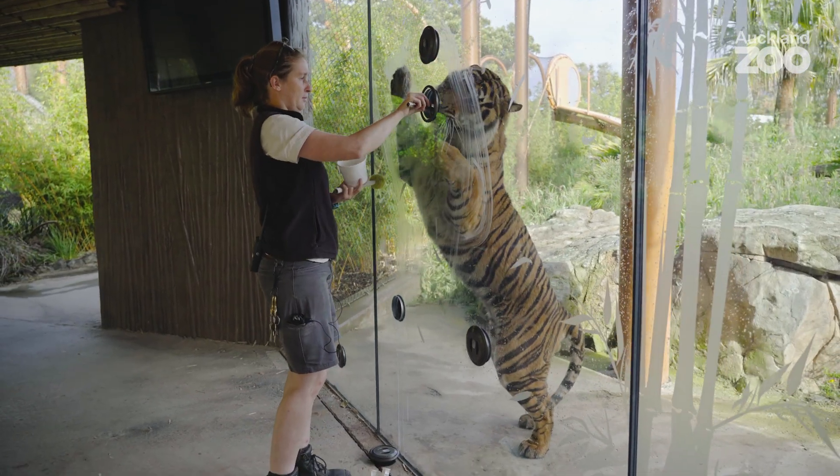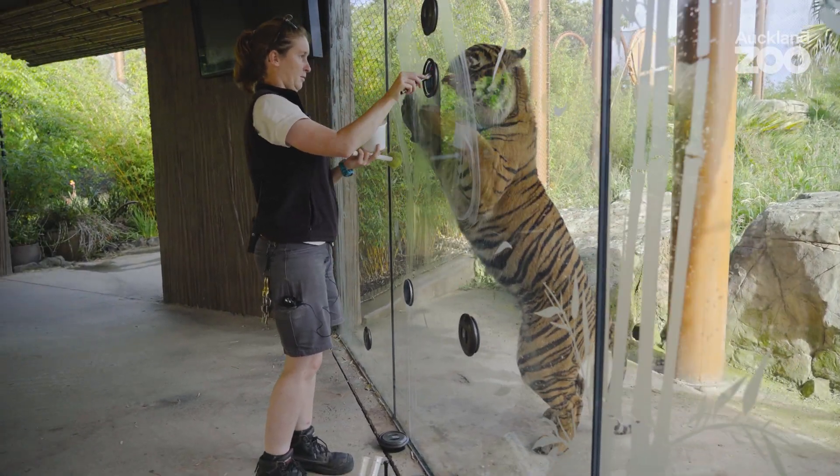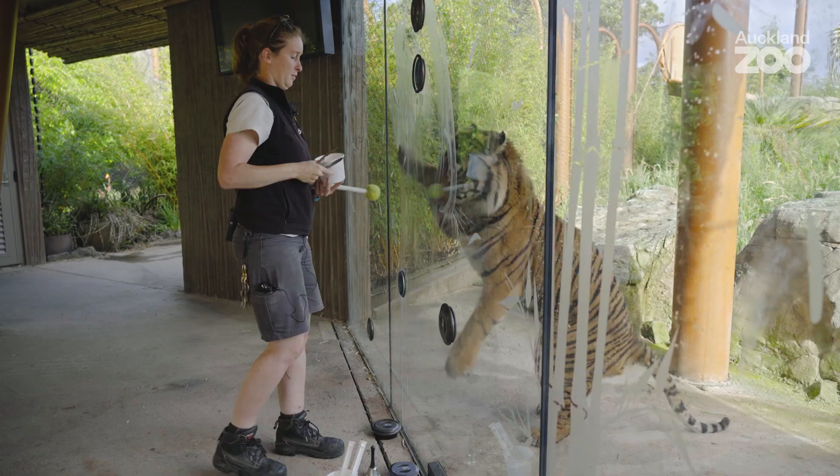It'll be really cool for our guests who get to come in and see the amazing work that we do with our animals here at the zoo. It's all done for the welfare and health of the animal — that's an awesome feature.